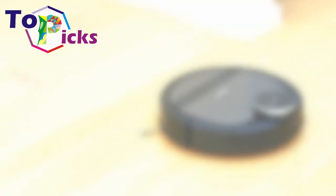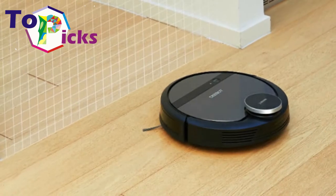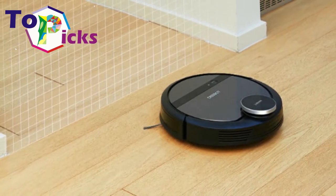The suction attachment is particularly useful for removing matted pet hair. This is especially helpful if your pets like to lounge on the carpet but tend to leave a lot of themselves behind.